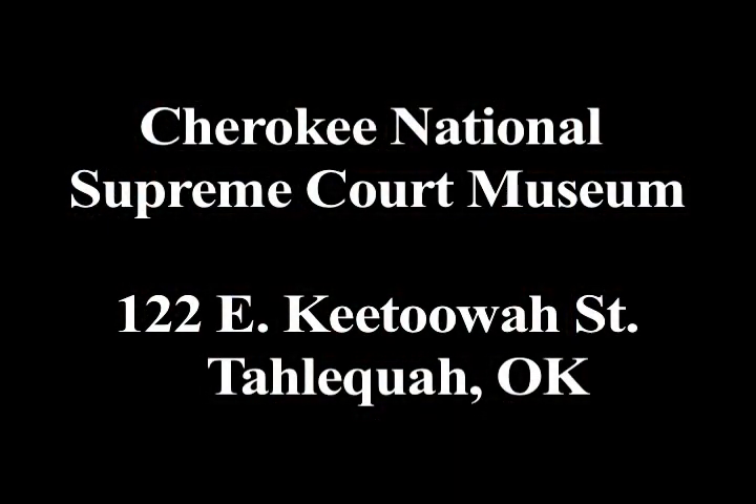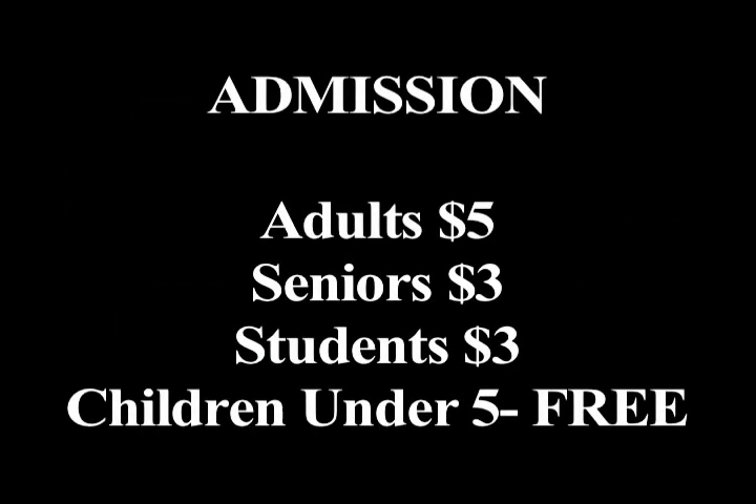The Cherokee National Supreme Court Museum is located at 122 East Kituah Street in Tahlequah, Oklahoma. Admission is $5 for adults, $3 for seniors and students, and free for children under 5.